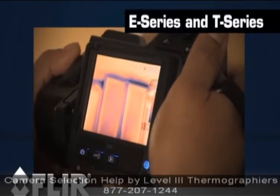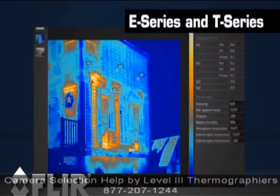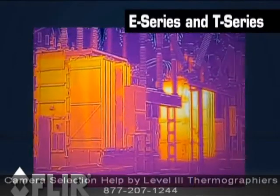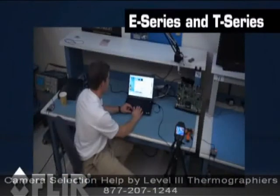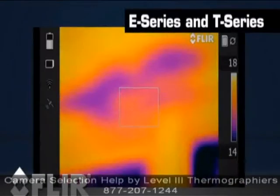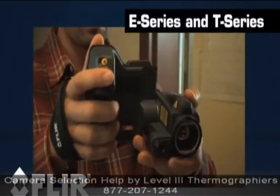E and T-Series are also the cameras to choose if you need a video camera along with your thermal imager. Radiometric thermal video can be a powerful tool for process control work and many other product development applications, and it's also a great way to market your services to new customers.